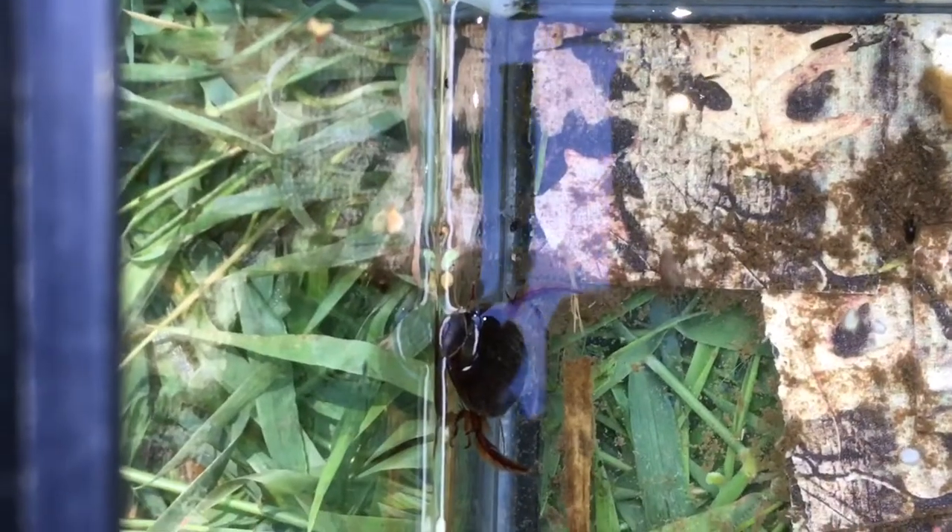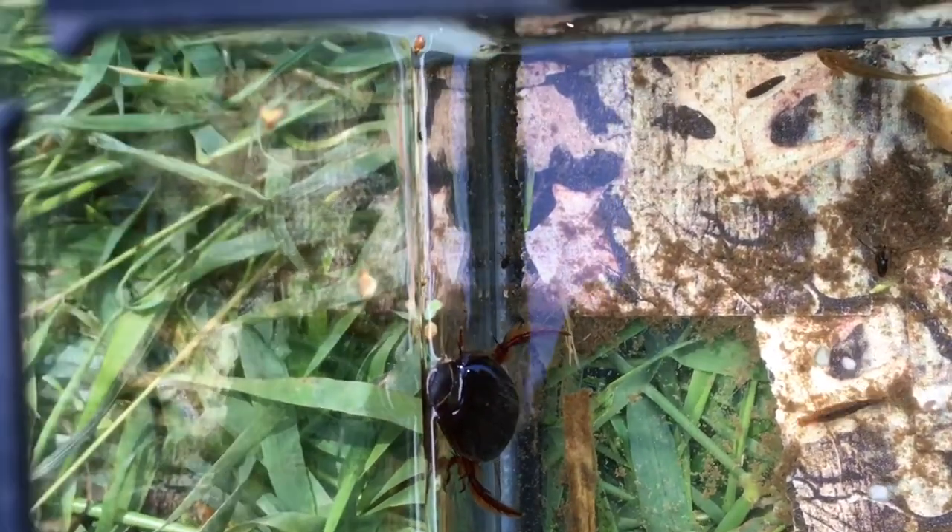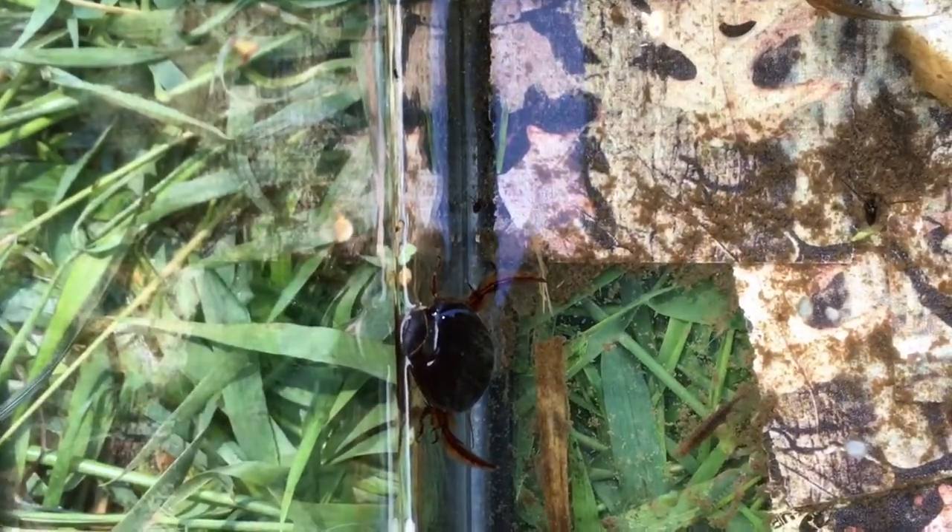The great diving beetle rises to the surface and sticks its back end out of the water to suck in air for when it dives to breathe.